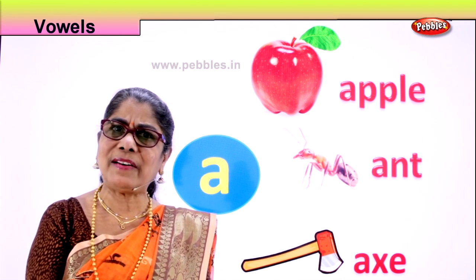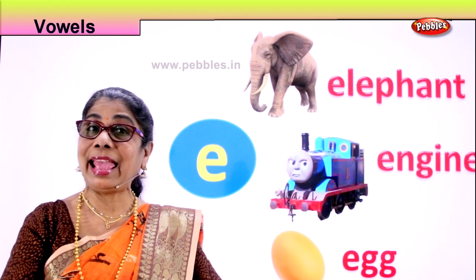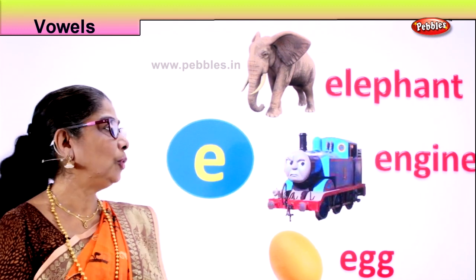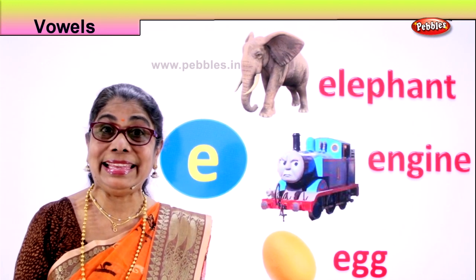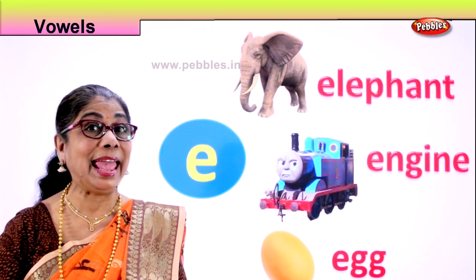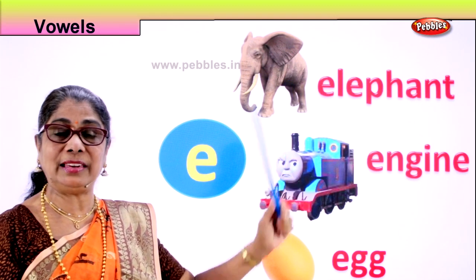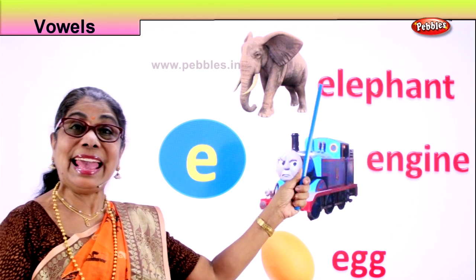Shall we look at our next vowel? E. What is the sound of E? Remember cracking the egg? So here we have the second vowel E and the sound is 'E'. The first example we have here is elephant. Elephant. E. Elephant.